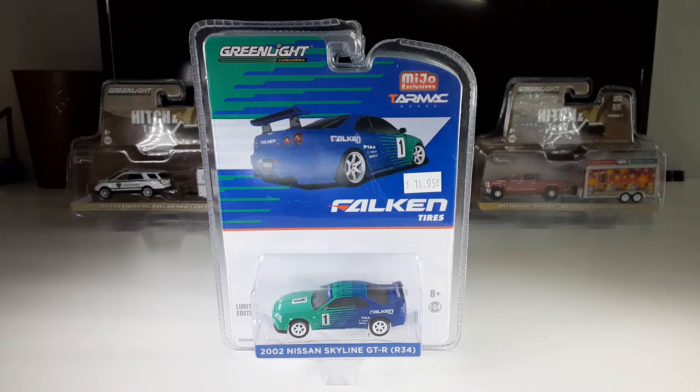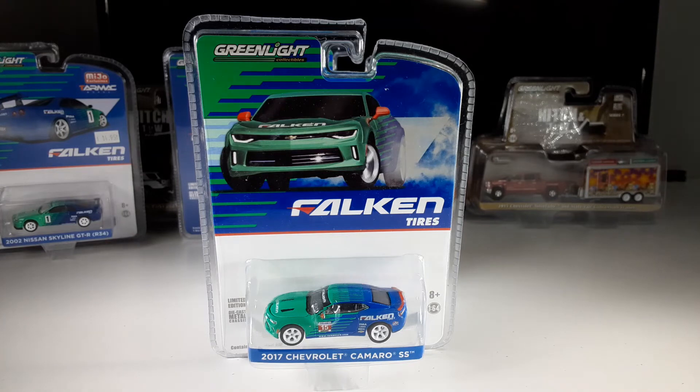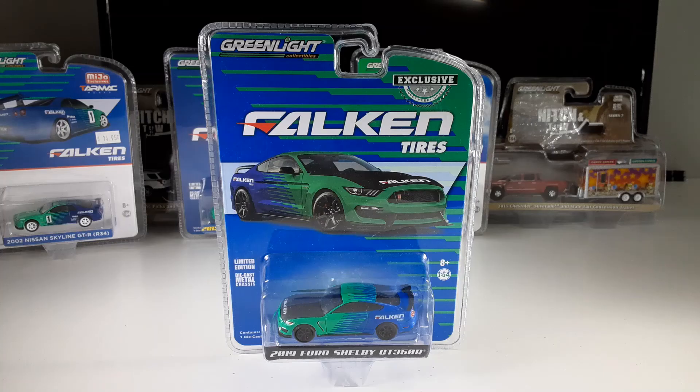The first item is a 2002 Nissan Skyline GTR from Greenlight. The second item is a 2013 Corvette C6 Z06, also from Greenlight. The third find is a 2017 Chevrolet Camaro SS, also from Greenlight. I also found a 2019 Ford Shelby GT 350 R, also from Greenlight.